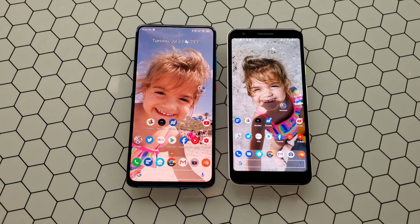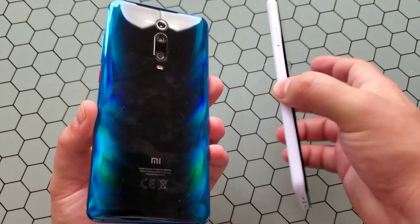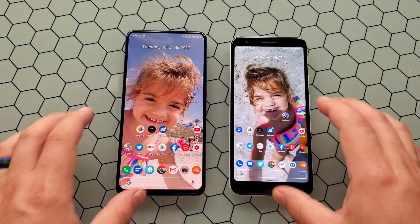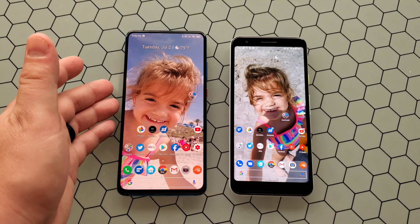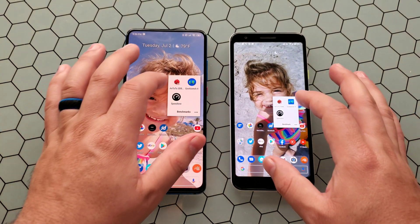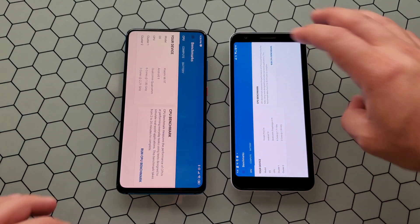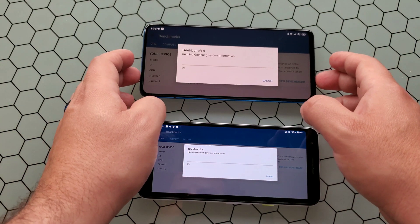What is going on everybody, welcome back to Phones and Drones. We have here today the Xiaomi Mi 9T and the Pixel 3A, and I want to go ahead and do two benchmark tests for you guys in relation to the new Snapdragon 730 processor in the Mi 9T versus the Snapdragon 670. First things first, let's go ahead and run Geekbench 4 and see what we get. These have not been run on either of these devices yet, so it's a fair benchmark. We'll be back.